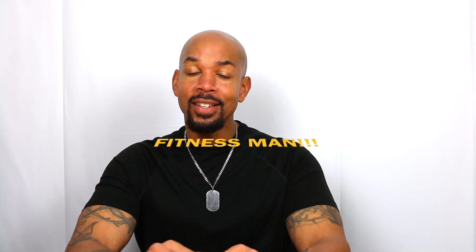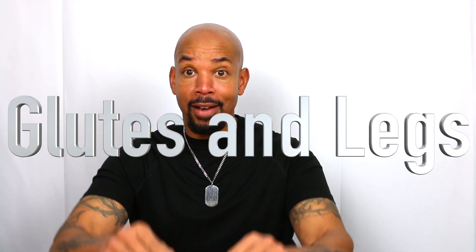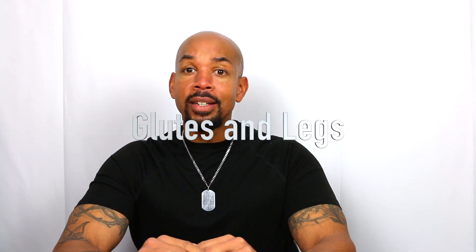Hello, this is Christopher, your friendly neighborhood fitness man, and this is the Get Fit Now series. Glutes and legs. Are glutes and legs important? Absolutely — if you care about walking around or standing up.